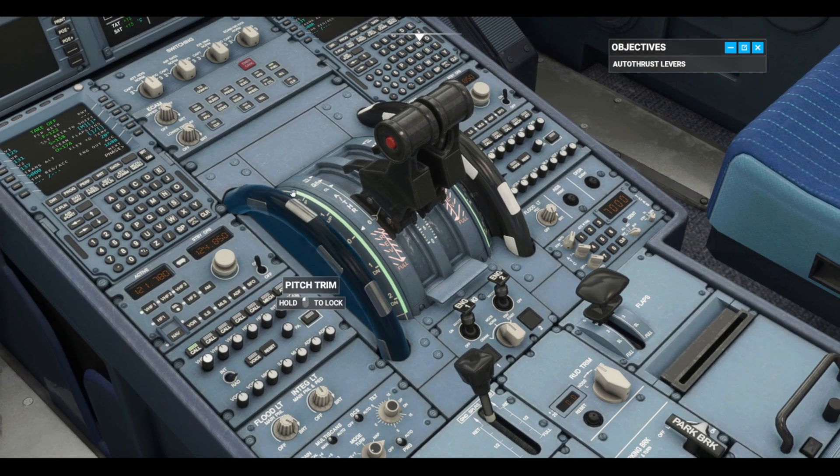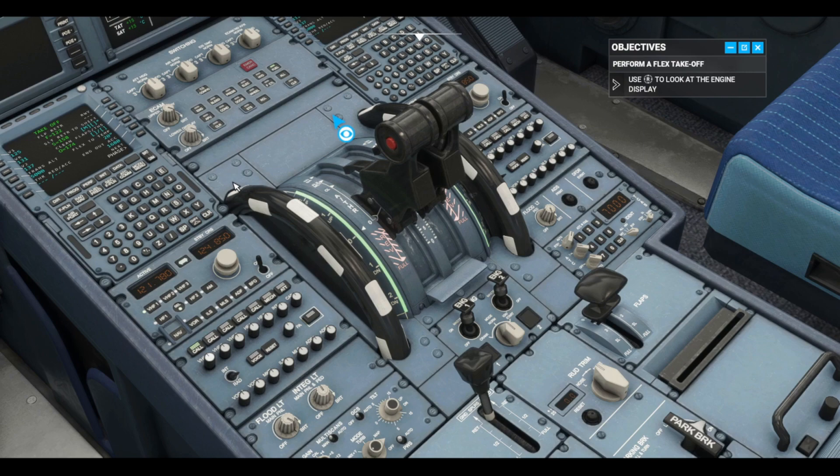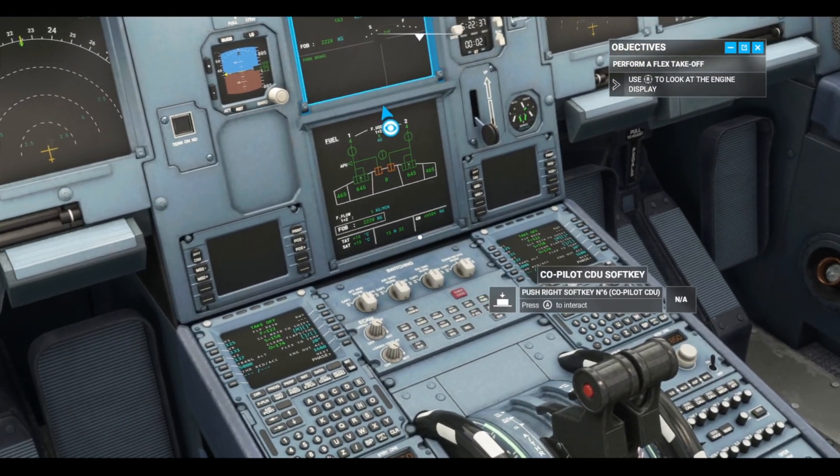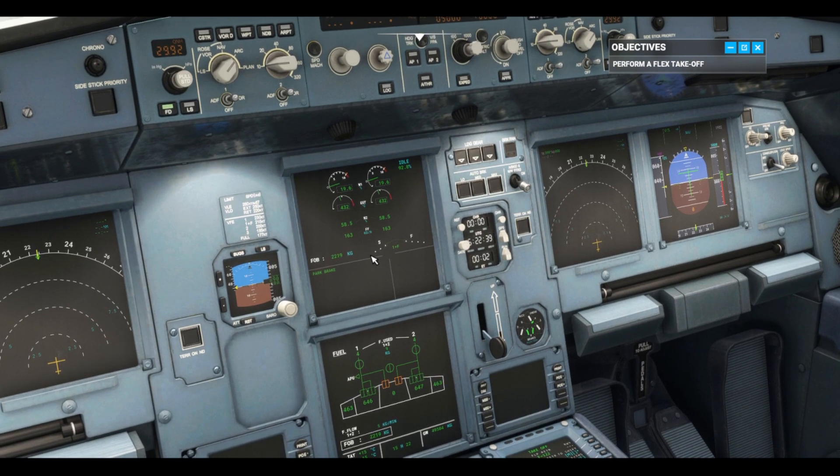Now, let's monitor the engine parameters. As you can see on the engine warning and system display, I applied the parking brakes earlier.